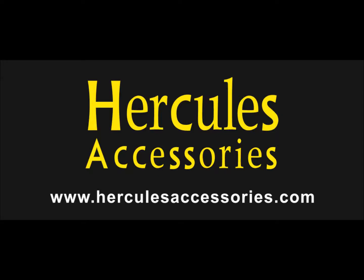Are you interested in photography? Do you want the best equipment at affordable prices? Then get the top brand, Hercules Accessories Products.